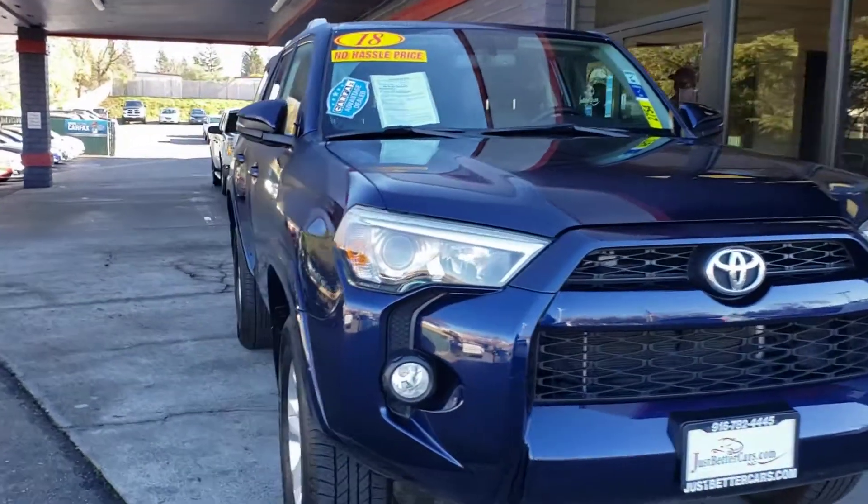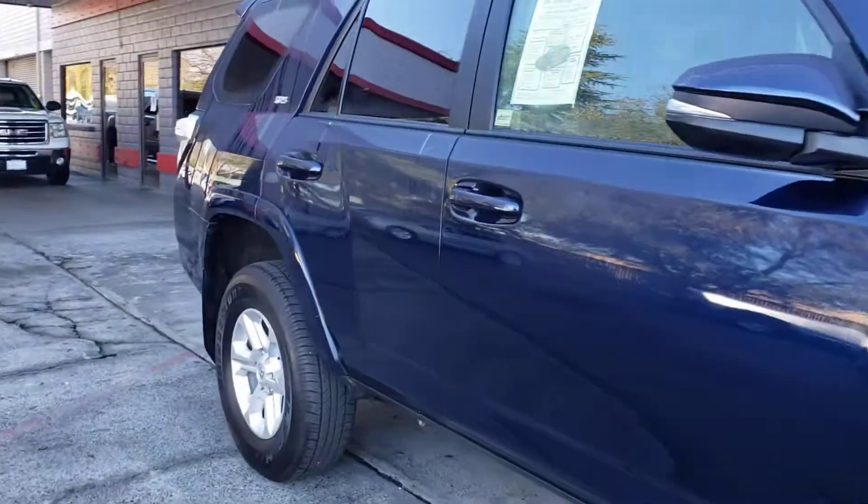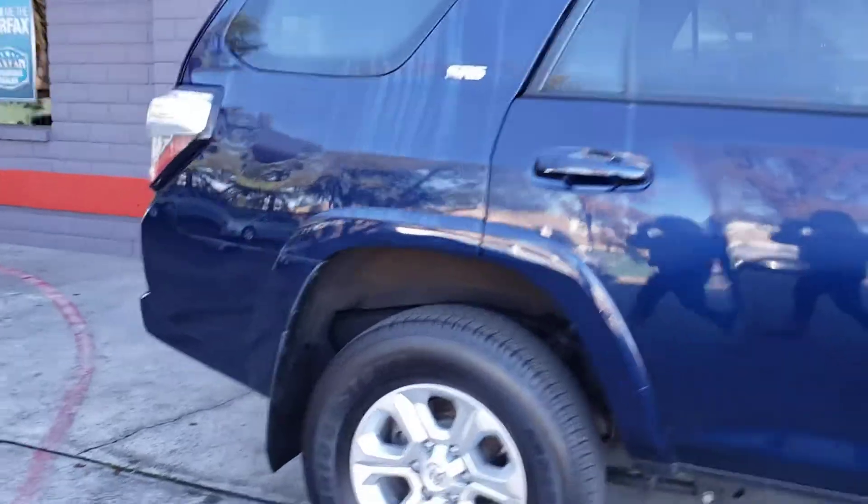2018 Toyota 4Runner Premium down here at Just Better Cars in Roseville. Nice navy blue color on the outside.